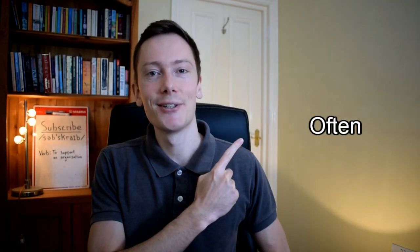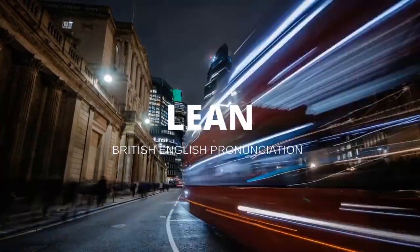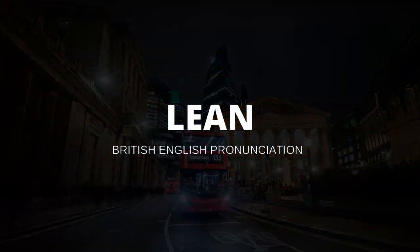In this video, I will teach you how to pronounce this word correctly, so don't go away. Hi everybody and welcome back to Lean English. I'm Ed and I'm here to help you achieve your pronunciation goals. In today's video, I'm going to be discussing the word 'often'.